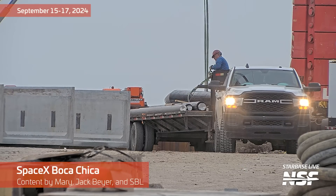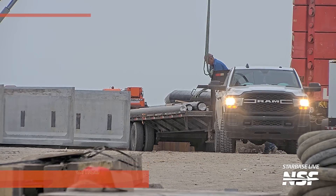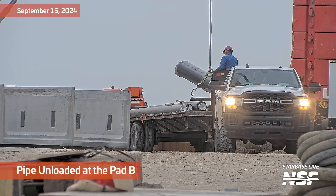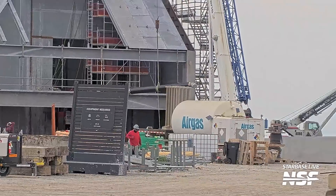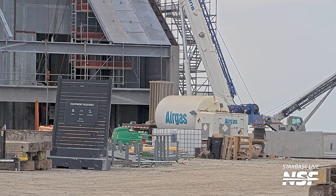Welcome to Whose Launch Is It Anyways, the show where the commentary is made up and the timestamps don't matter. I'm John Galloway, your host. Let's look at our first contestant here — it's a pipe being unloaded at Pad B. In this one, you've got to unload the pipe from the truck without using your hands. All you can use is that strap there to fly it through the air over for the Pad B construction.